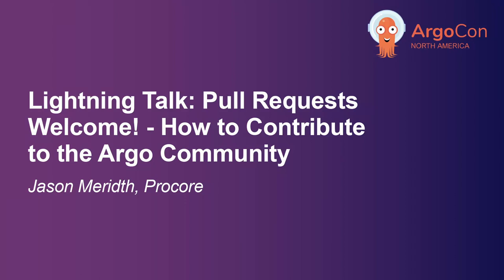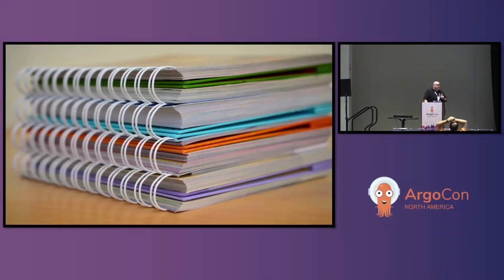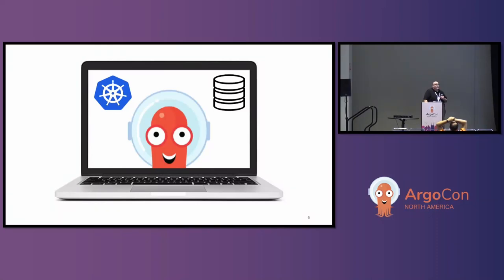When you're contributing to open source, the first question is where do you start. In my opinion, documentation is a great way to start. A great way to contribute to docs is to try to set up your local environment. We've all seen some pain points in some open source projects to do that, and a good way to help other people is to contribute to the documentation for that.